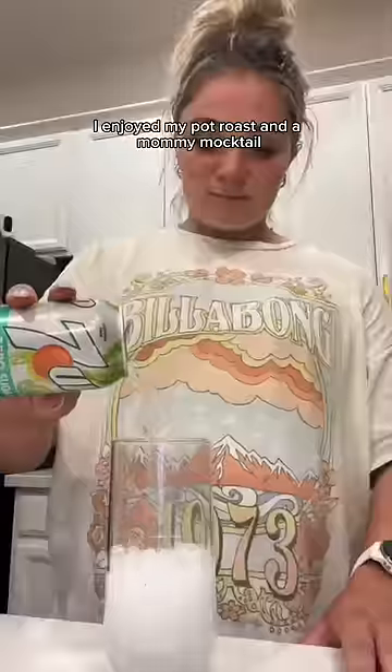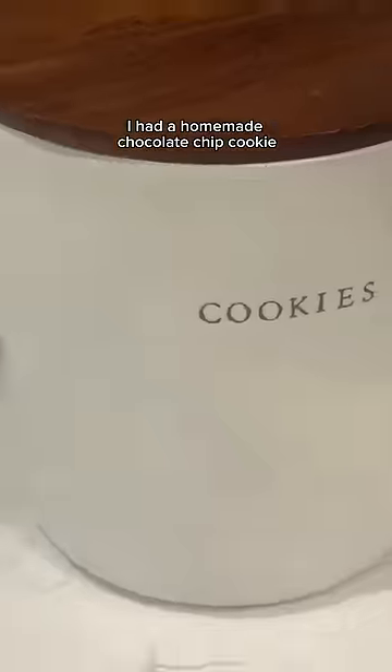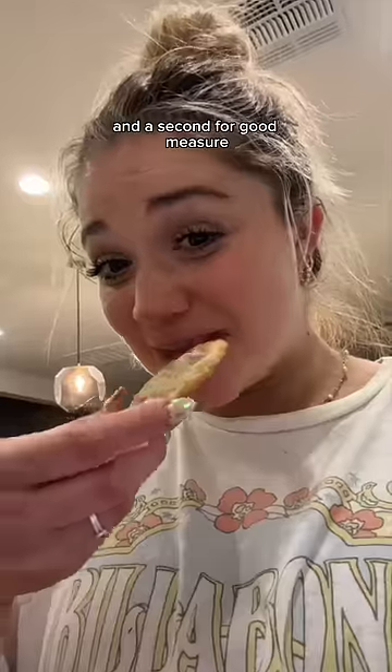After the gym, I enjoyed my pot roast and a mommy mocktail. And for dessert, I had a homemade chocolate chip cookie — and a second one for good measure.